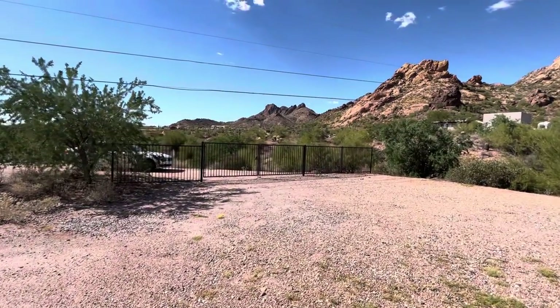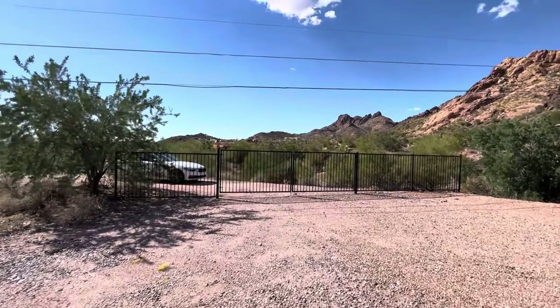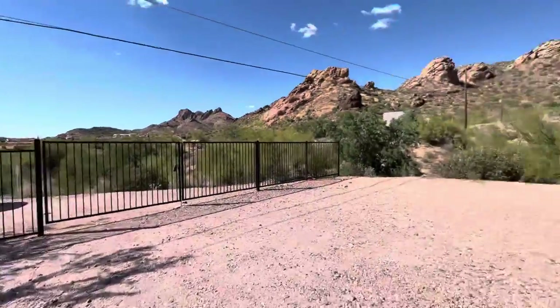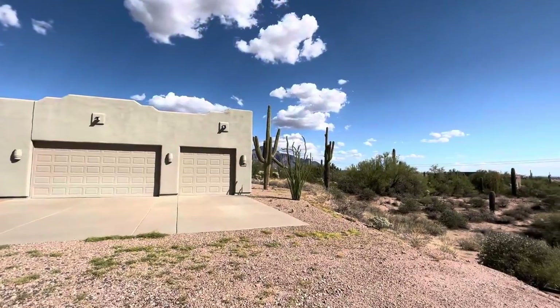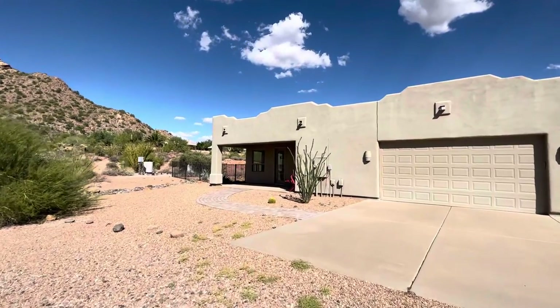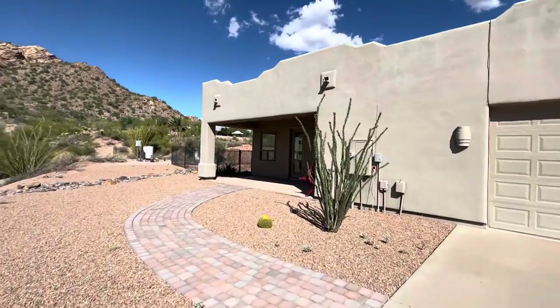So this is the gate to the property — this is where people are going to pull in. You can see I parked on the other side of it, so very, very private. It's not really set up to use the front door on that side. They have a little paver pathway here, so this is where you're going to enter the property in all actuality.